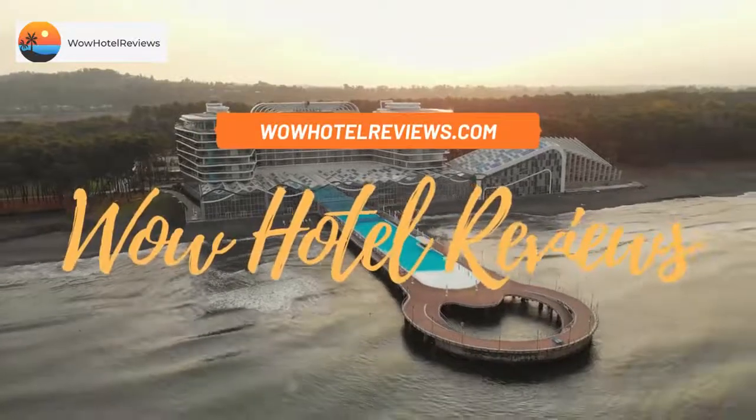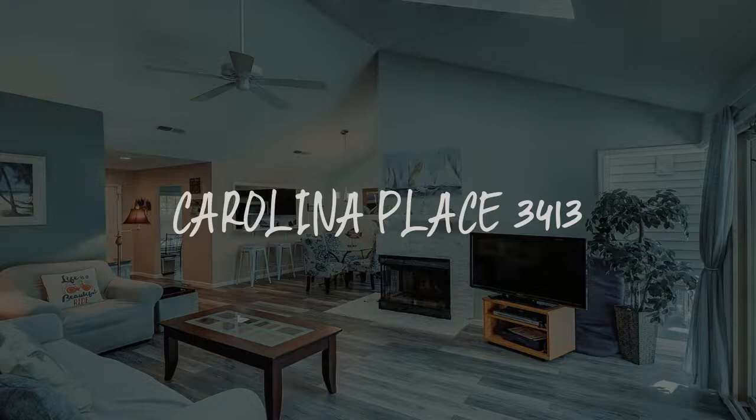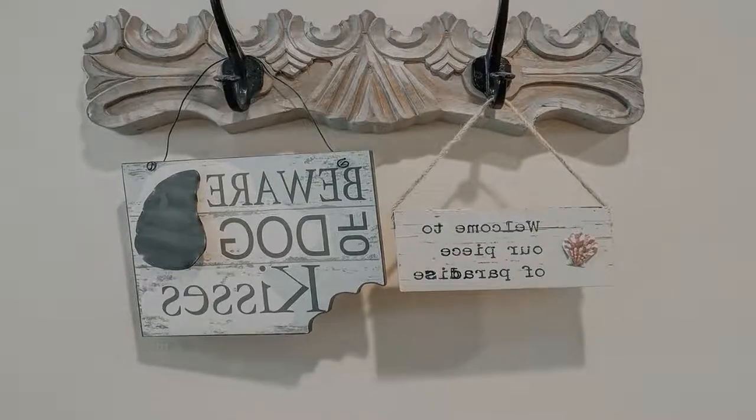Hello guys. Welcome to Wow Hotel Reviews. Today I am reviewing Carolina Place 3413. It's a non-star hotel.